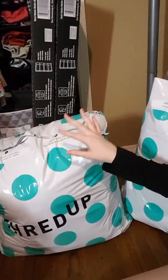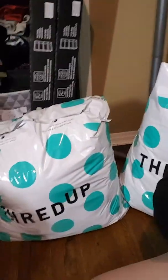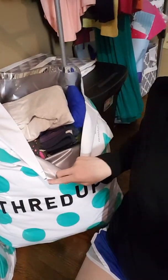This bag I filled with jeans, short skirts, and dresses — it's packed full. And then this one is tops, dresses, and sweaters. I just ordered two more bags because I still have a lot more to clean out — it will be coats, tops, and sweaters.